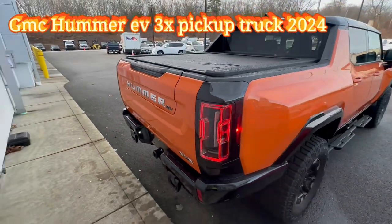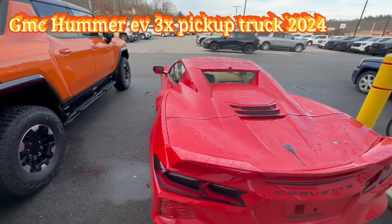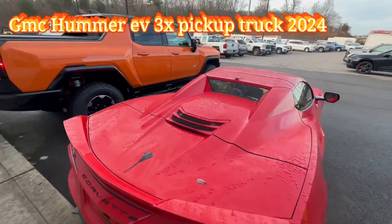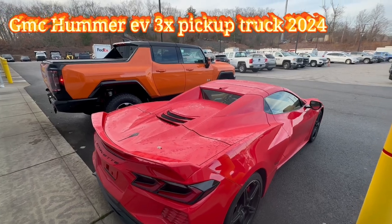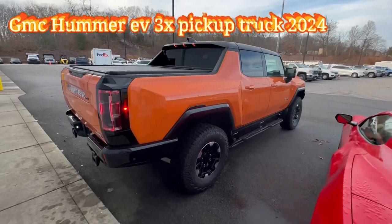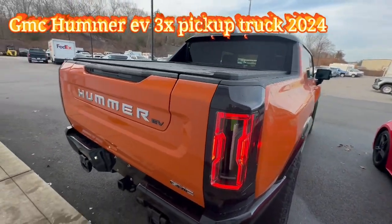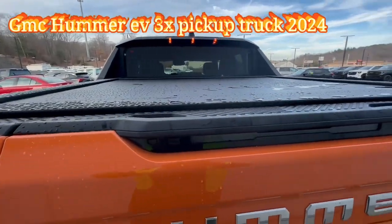Man, these trucks look amazing. You can see these two together — they look awesome, they make a lovely couple. Now before I move into the interior, I want to show you the tailgate and how to open it.